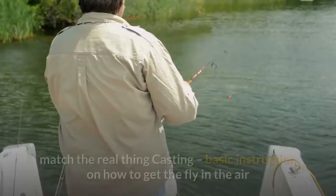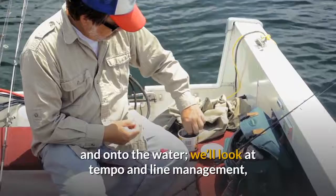Casting: basic instruction on how to get the fly in the air and onto the water. We'll look at tempo and line management, and provide a couple of expert tips.